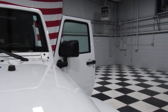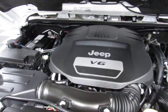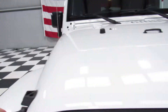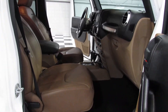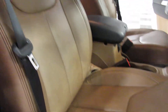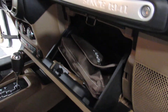Check out the engine — no knocking or anything. Passenger side, seats are in great condition. Has the factory books with it.